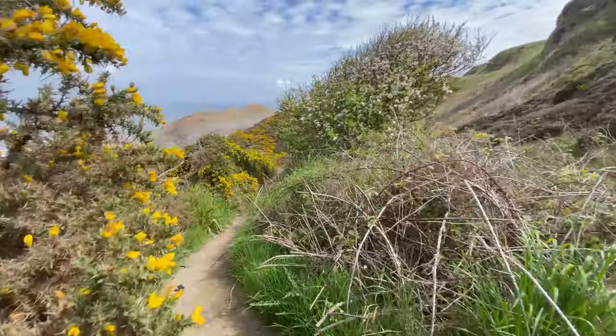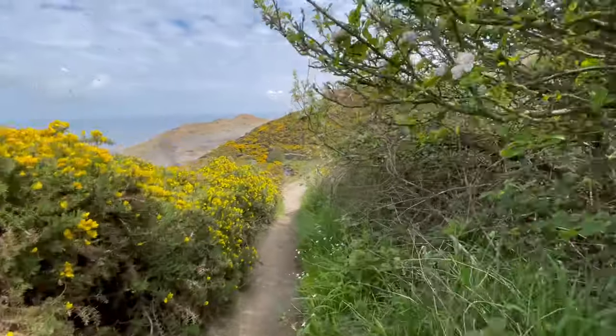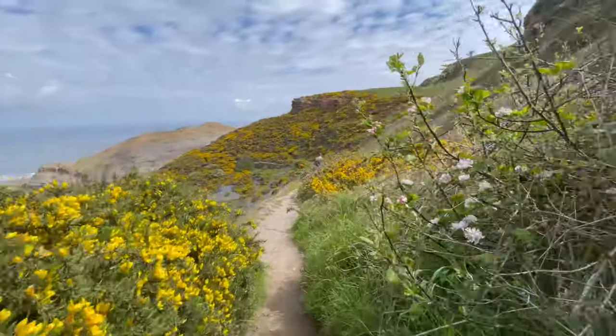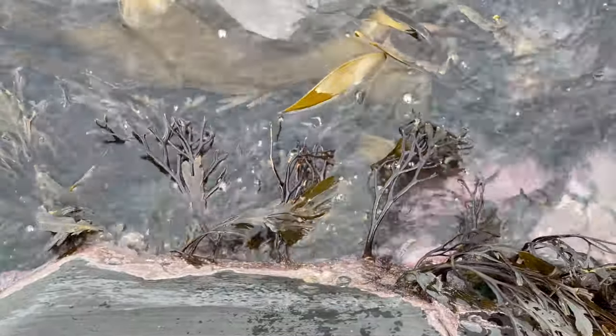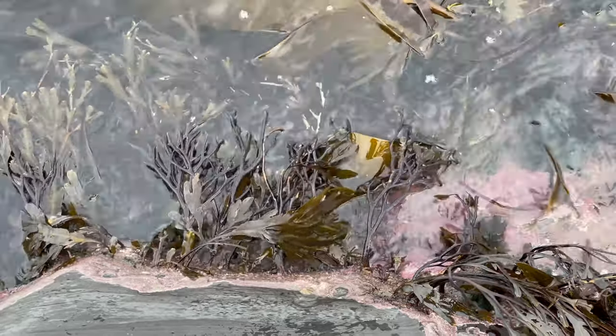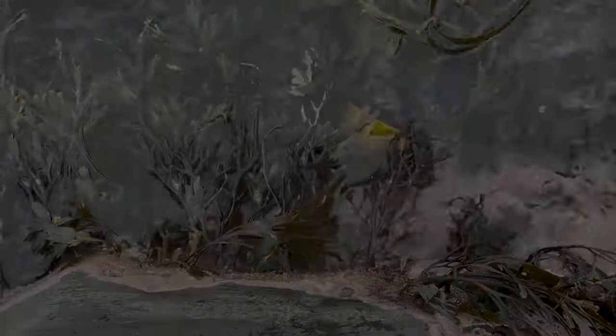First thing we're doing is just heading down to the beach and I've got some pretty unique underwater shots as well. Let me know if you like these types of shots and I can get some more. I was really hoping to capture some little fish swimming around in one of these shots. Unfortunately not on this one, but hopefully in the future we'll manage to catch something like that.